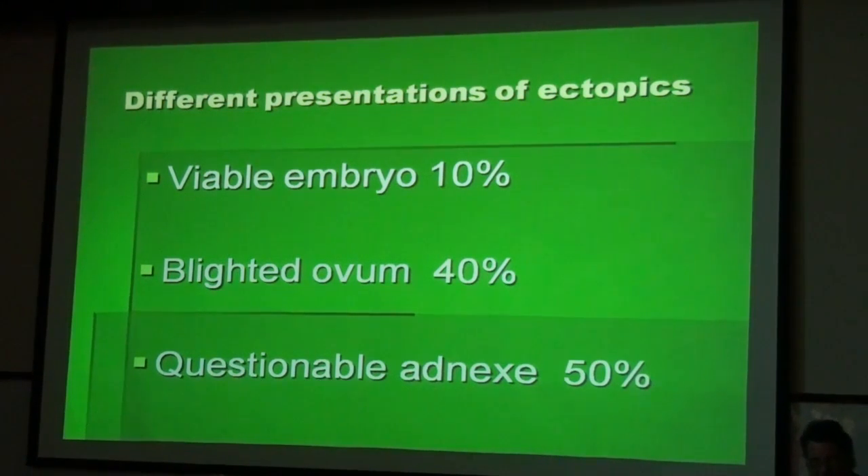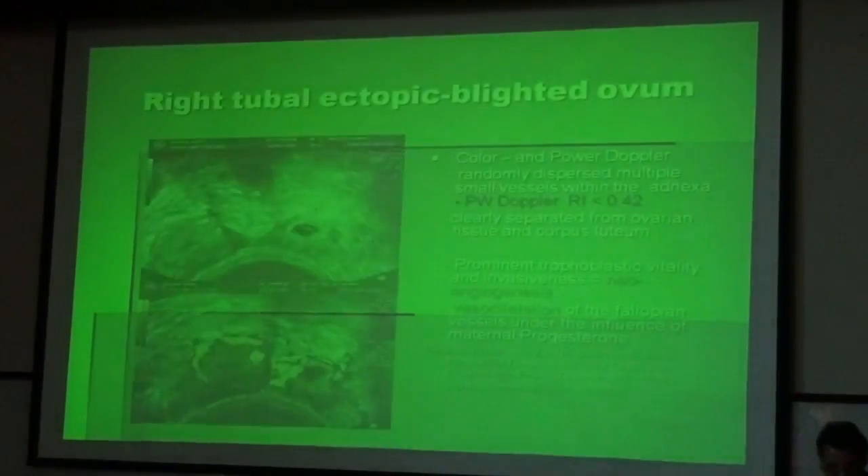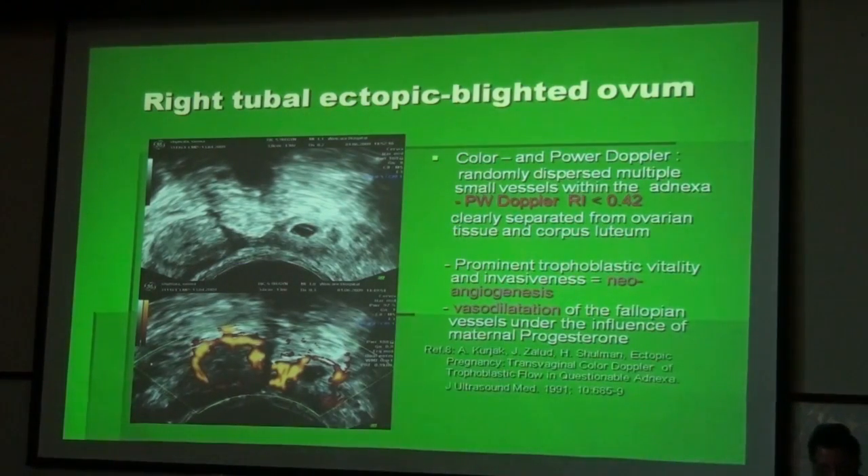An ectopic pregnancy can present in different ways: as a viable embryo in only 10% of cases, as a blighted ovum in 40%, and as a questionable adnexal mass in 50%. Beginning with a blighted ovum, we can see in color and power Doppler randomly dispersed multiple small vessels within the adnexa. The characteristic feature is, if we switch on pulse wave Doppler and analyze the spectrum of flow, we can see that the resistance index is very low, around 0.42 or lower. This is a diagnostic sign not only for malignancies, but also for the typical peritrophoblastic flow of the ectopic pregnancy.